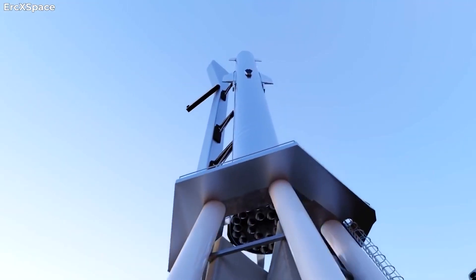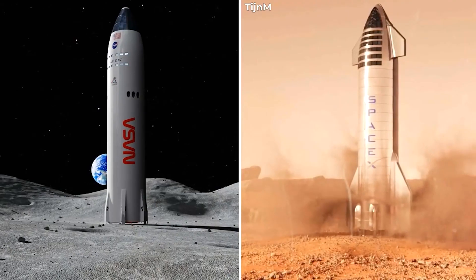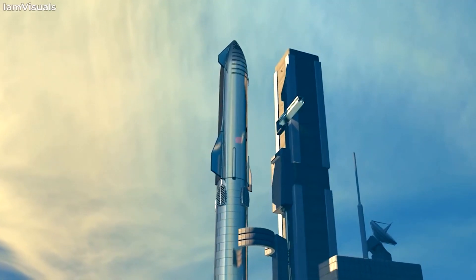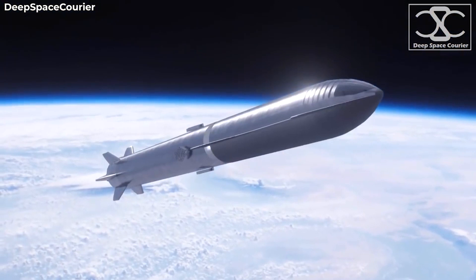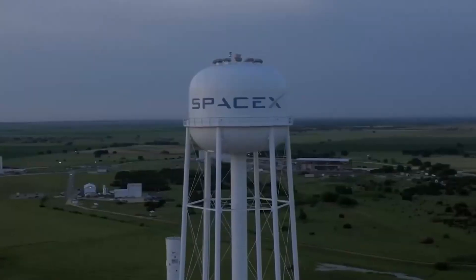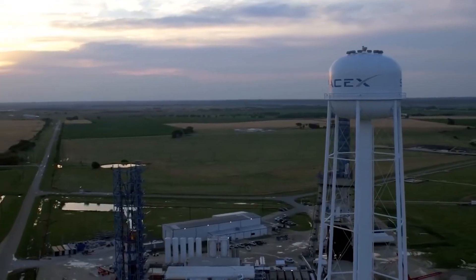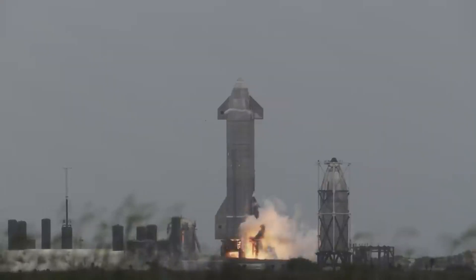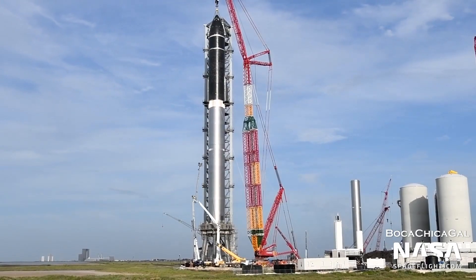Together, Ship 20 and Booster 4 represent both stages of the integrated vehicle that will support Starship's first orbital test flight, a mission expected to occur before the end of the year. In the interim, a great deal of work remains, but SpaceX is far closer than it's ever been before, with both an orbital-class Starship and Super Heavy near completion.